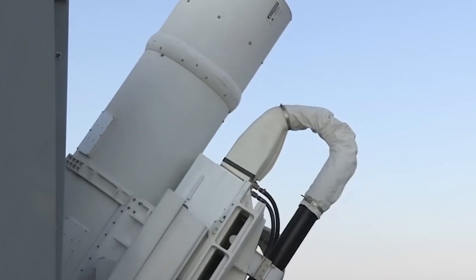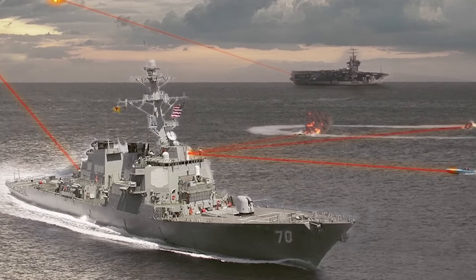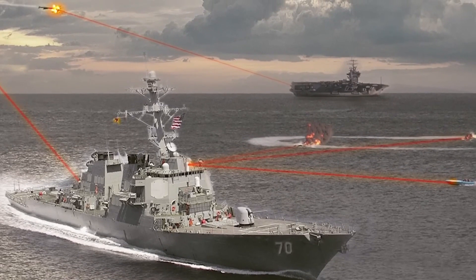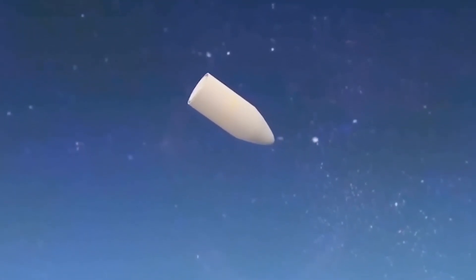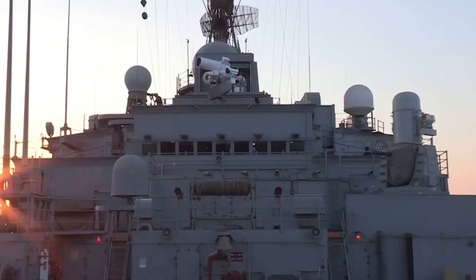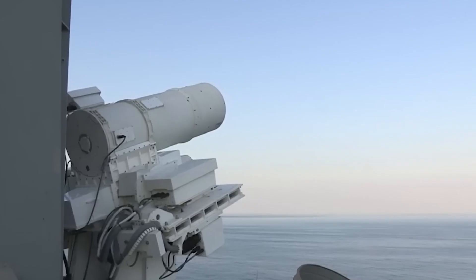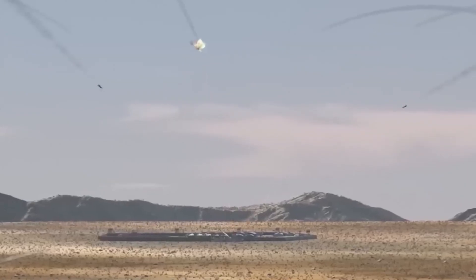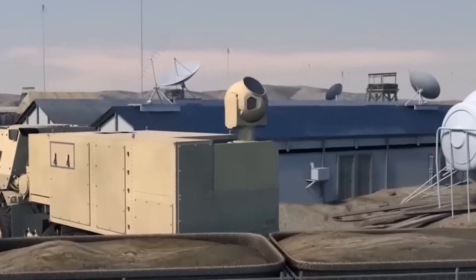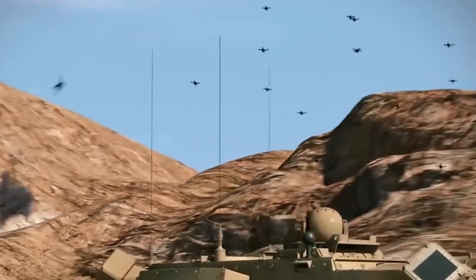Shorter range missiles such as the Evolved Sea Sparrow missile, which can be packed four per cell in a vertical launch system, and lasers can have a big impact, even if it means the ship has to let missiles get uncomfortably close before they're taken down. "I think lasers could make a difference for Ford because the technology is pretty mature — you could fit it on the ship and it would address a big challenge for carriers, which is air defense," Clark said. "You could put several lasers on there and really give a boost to your air defense capacity."